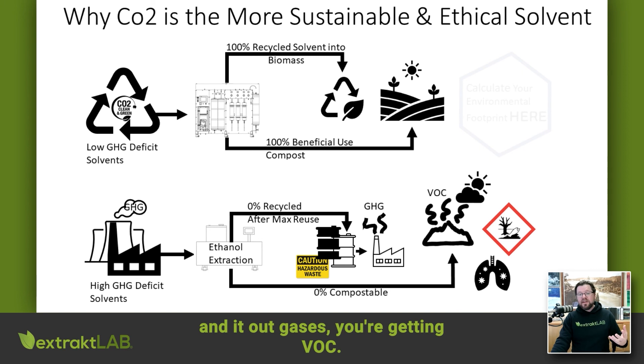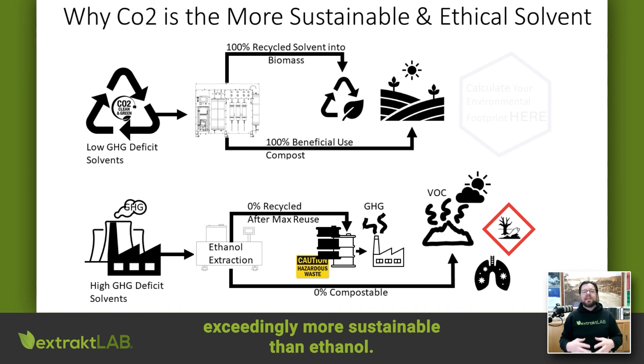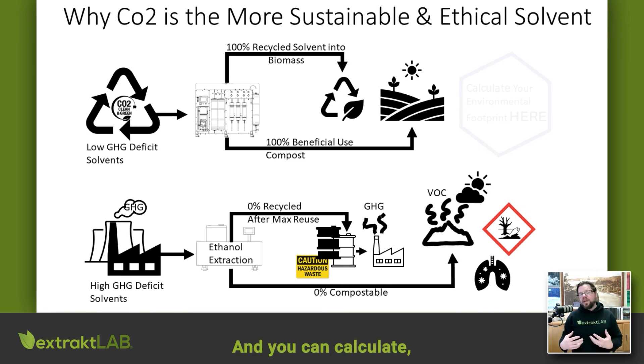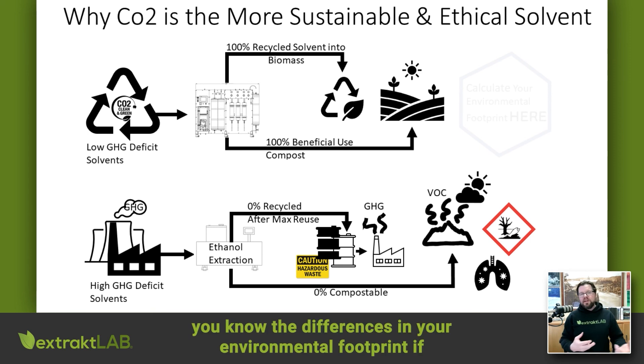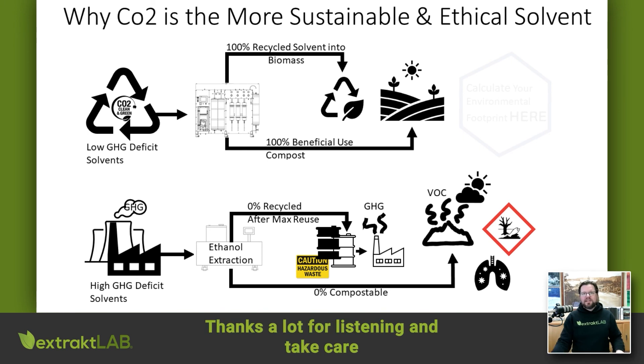These are the fundamental reasons why we believe CO2 is exceedingly more sustainable than ethanol. If you want to learn more, you can go to our website — we have a calculator there where you can calculate the differences in your environmental footprint if you're using CO2 or ethanol. Thanks a lot for listening and take care.